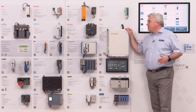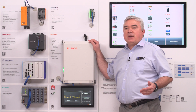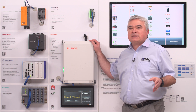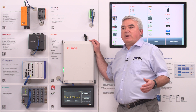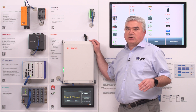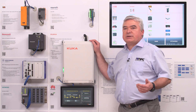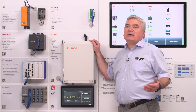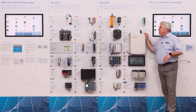We have also included a 5G testbed using millimeter frequency band. This diversity of different infrastructure components is important because we want to make clear that OPC UA and the extensions for field exchange are completely transport agnostic. We can use different underlying transport protocols, different physical layer structures, and by doing that, also support wired as well as wireless connectivity. All of this is integrated in this demonstration unit.